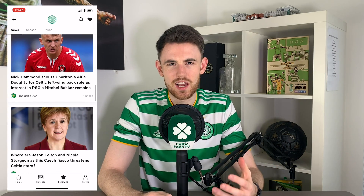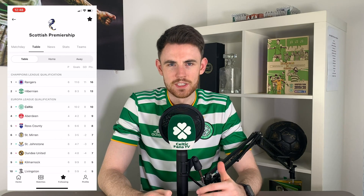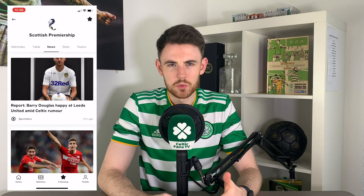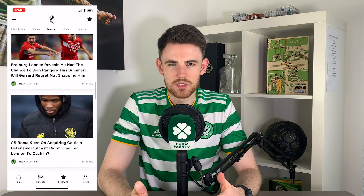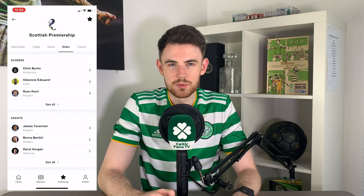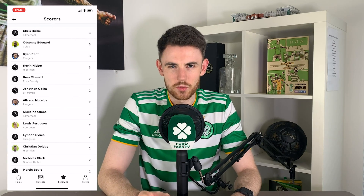Before we get started tonight, this video is sponsored by the OneFootball app. I've been really impressed with it since I started using it. Once you choose Celtic as your favourite team, you've got all your Celtic-related news, transfer rumours — which is really busy at this time of year — and there's a section for done deals as well, so you can keep track of all the deals that Celtic have done so far this summer. You can get push notifications when the lineups are announced, and there's goal alerts as well.